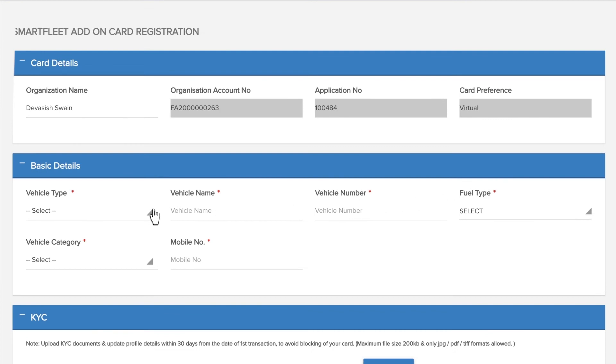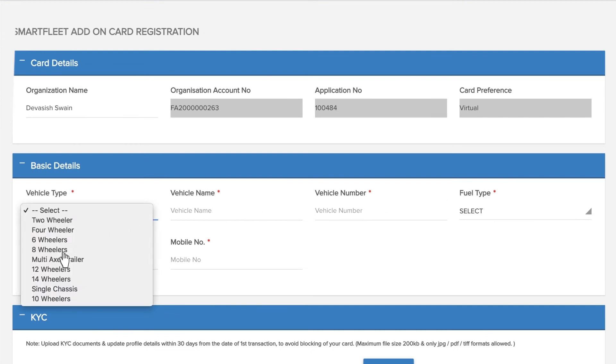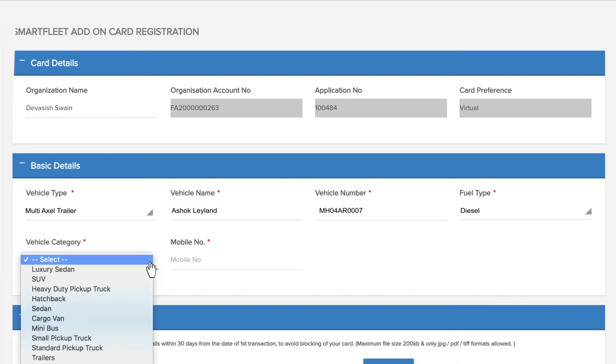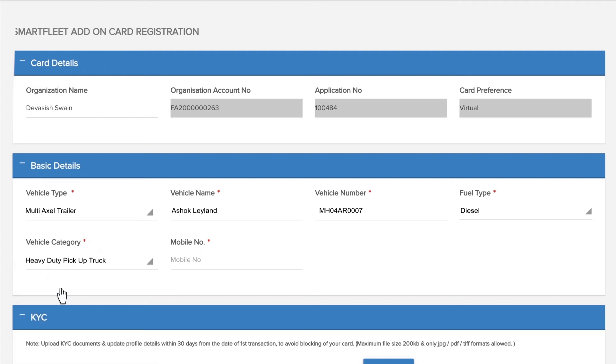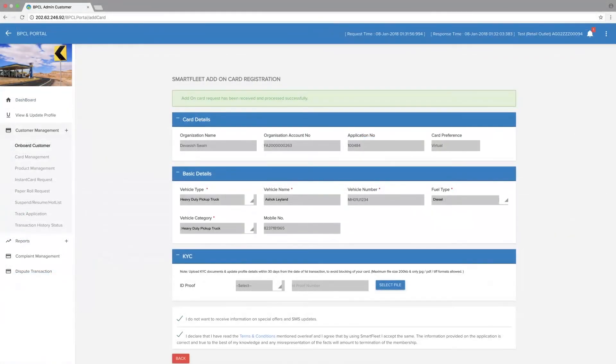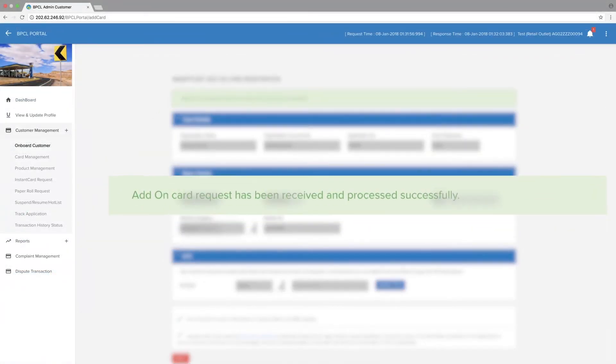Enter basic details such as vehicle type, vehicle name, vehicle number, and fuel type. Select your vehicle category and enter the mobile number. Enroll for promotions and updates by clicking. Read terms and conditions carefully and tick the box. Click Submit. The add-on card request has been received and processed successfully.